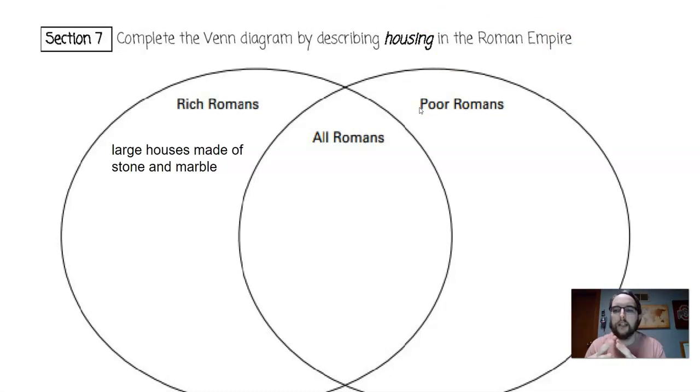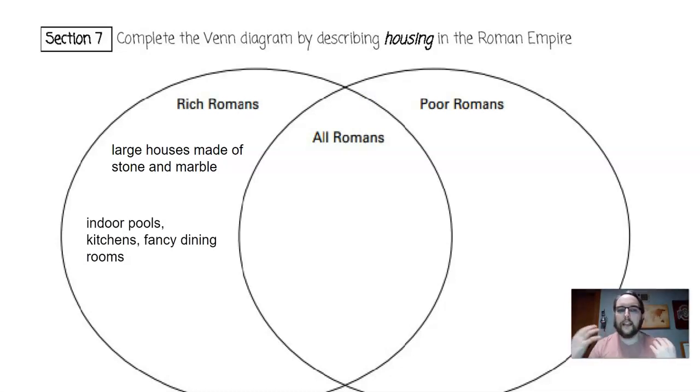For housing, the rich Romans — the patricians — had large houses made of stone and marble. Because they were made of stone and marble, they had very thick walls to keep out the noise and the dirt from the city. Rich Romans also had indoor pools, kitchens, and fancy dining rooms. The reason they had fancy dining rooms is because the wealthy patricians loved to host dining parties with their family, friends, and other wealthy people throughout the empire.